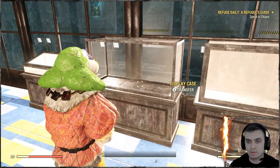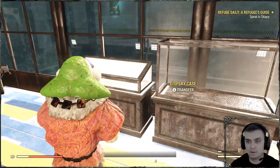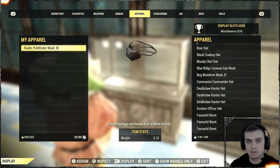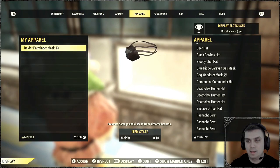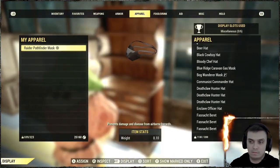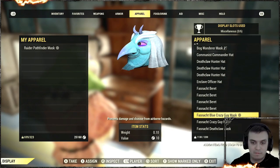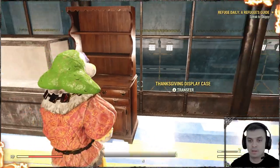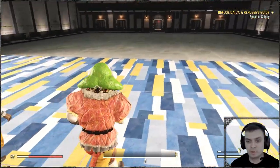Also, you're not able to display it on any other cases as well, including this one, this one, this one, and this one. That's weird. You are able to display other Fashnacht masks — why not allow us to display this one? Maybe it's something they didn't think about and might fix in the future. Who knows?